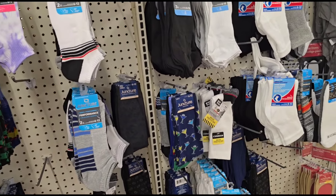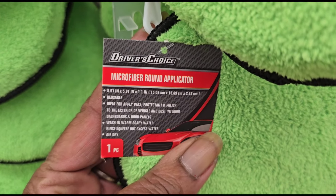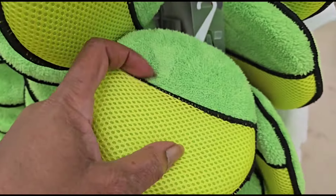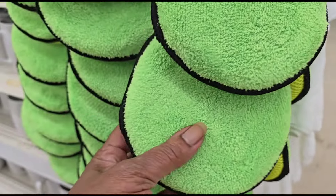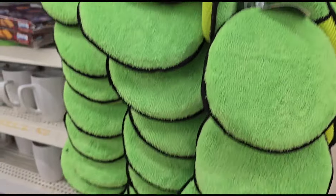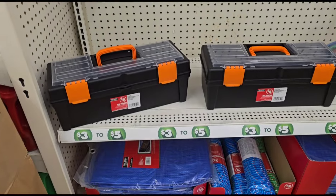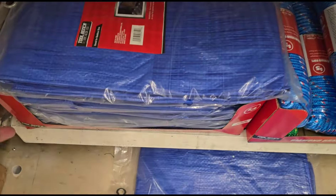This is something I've never seen before — this is Driver's Choice microfiber round applicator. It has a little net and a pocket on the back, like the big sponges they had, but I've never seen those before. Nice.